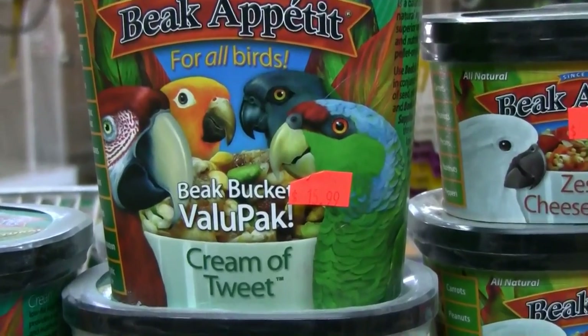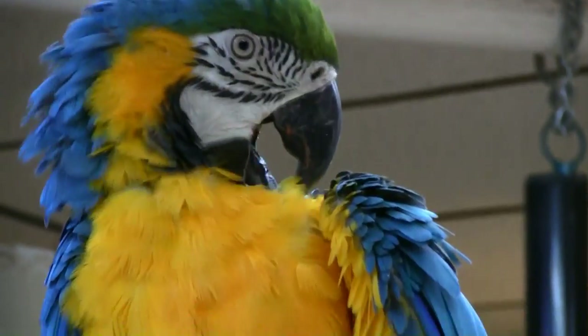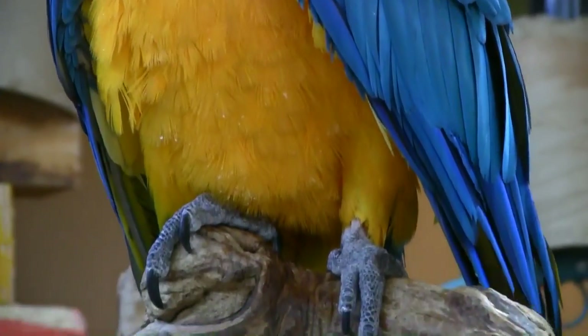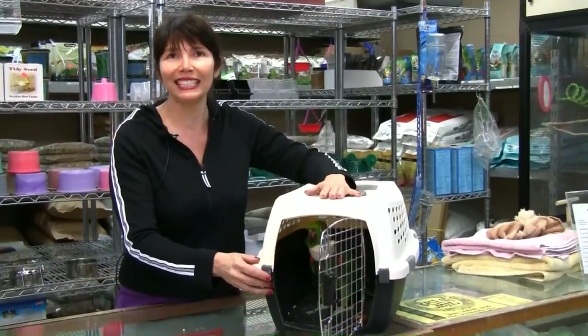They pack extra nutritional items to keep your bird healthy and looking great. We get all our supplies here at Cage World — we get the millet, the pellets — and all the staffers are just fantastic.